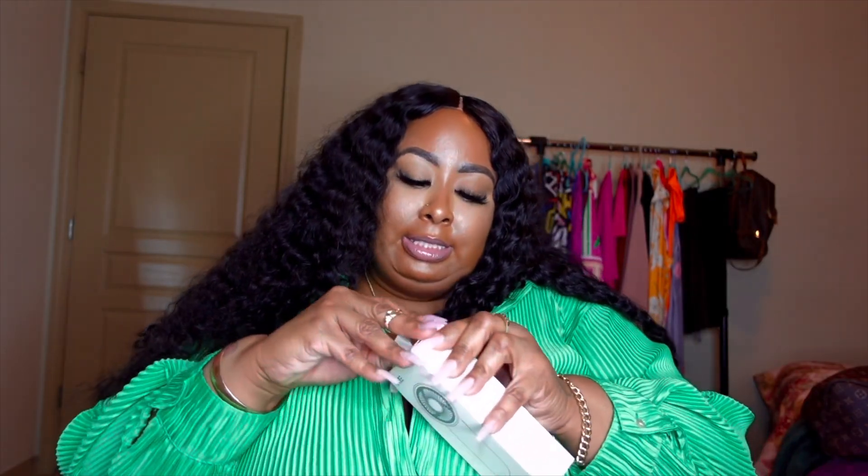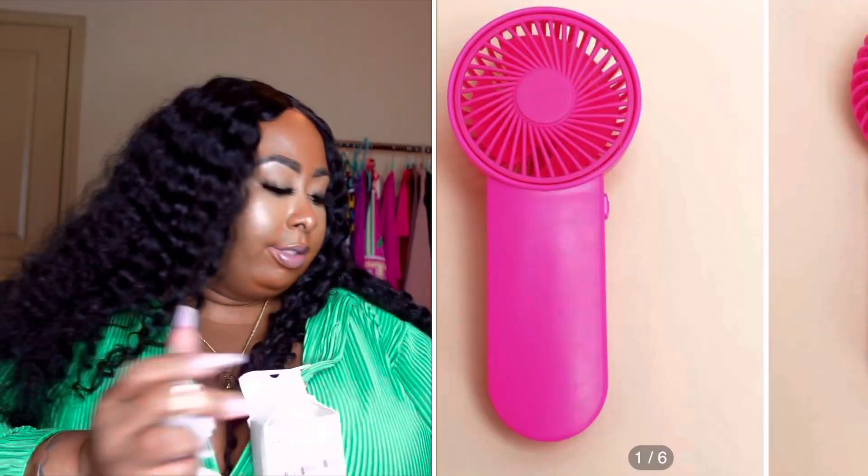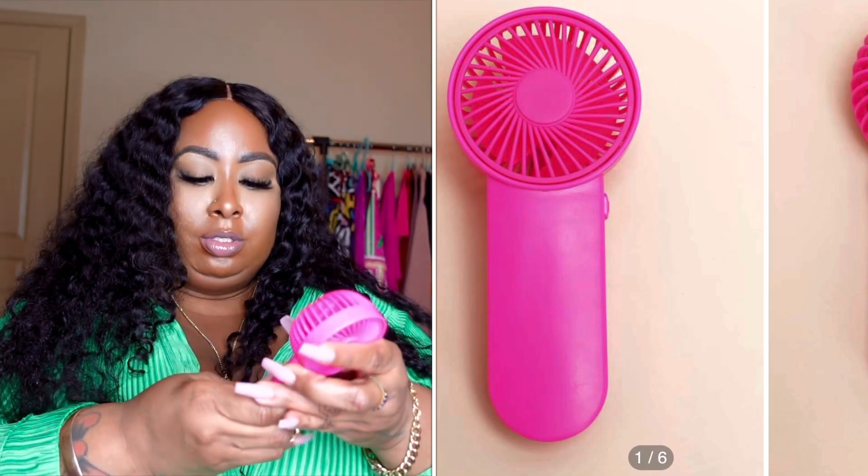This is a portable fan — I can see it's a portable handheld fan. You have to put batteries in it — two double-A batteries. So when I'm out and about and getting a little warm, I've got this.